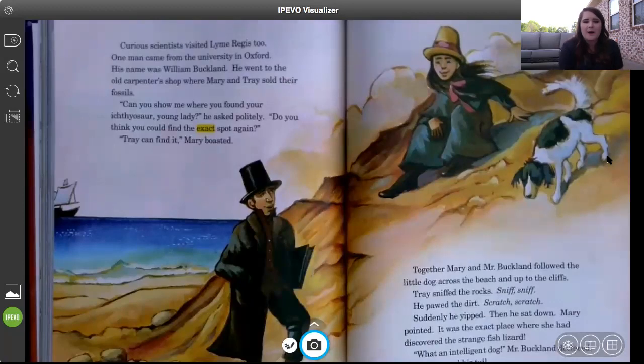Why did Mr. Buckland say that Trey was intelligent? Because he found the exact spot of the dinosaur — that must be pretty tricky to do on a big beach where there are tons of rocks that all look the same. It's pretty cool that Trey was able to find the exact spot where they found that ichthyosaur.